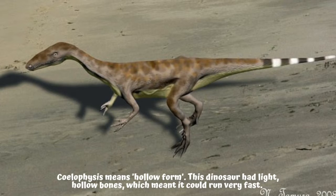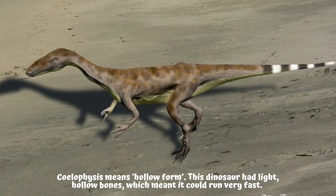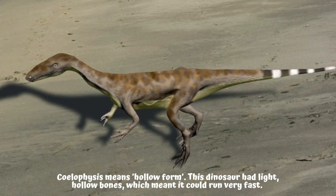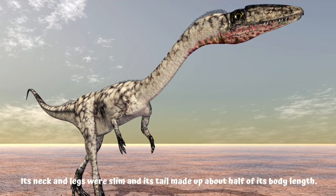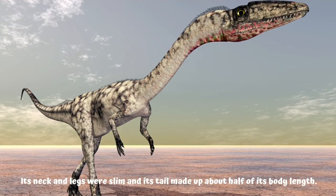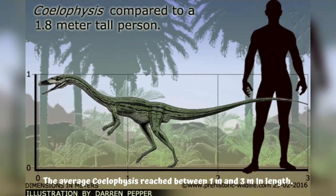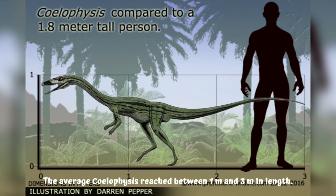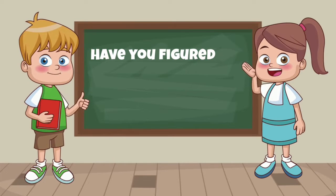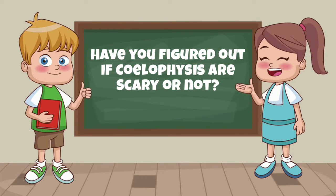Fact file: Coelophysis means 'hollow form.' This dinosaur had light hollow bones which meant it could run very fast. Its neck and legs were slim, and its tail made up about half of its body length. The average Coelophysis reached between one meter and three meters in length.